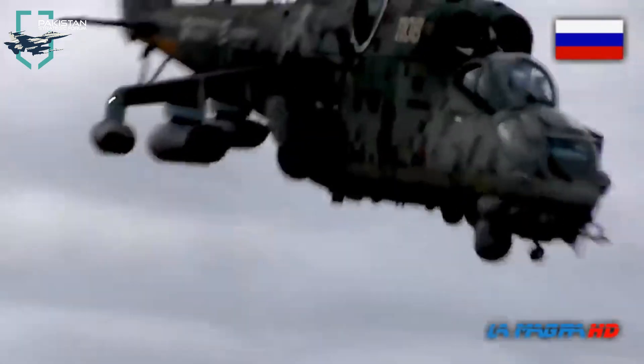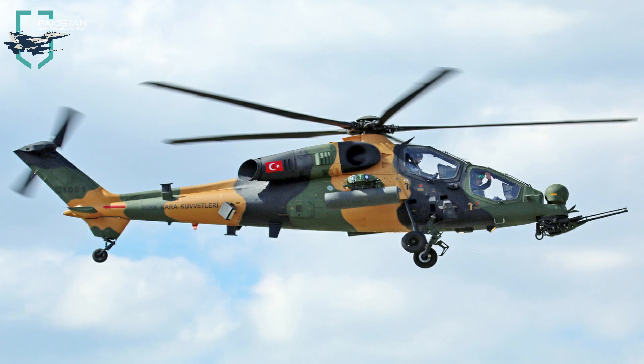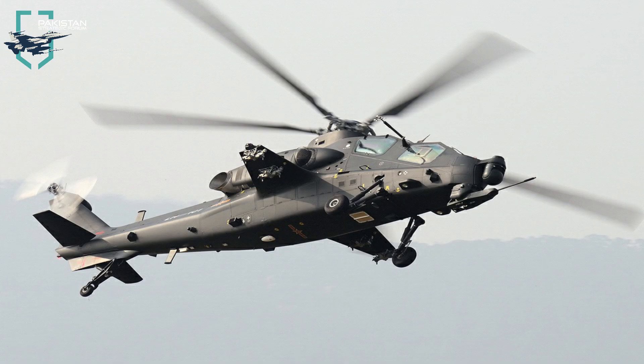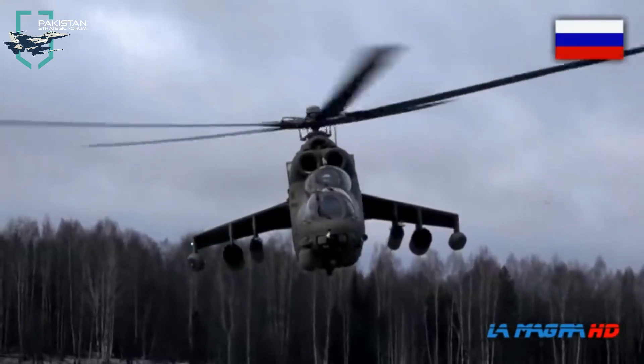The Mi-35M will certainly add to the offensive capabilities of Pakistan Army. Combined with the AH-1Z Viper, T-129, or Z-10, Pakistan Army Aviation will become a deadly nightmare for the enemies of Pakistan.